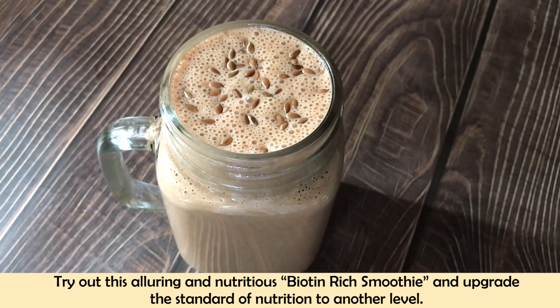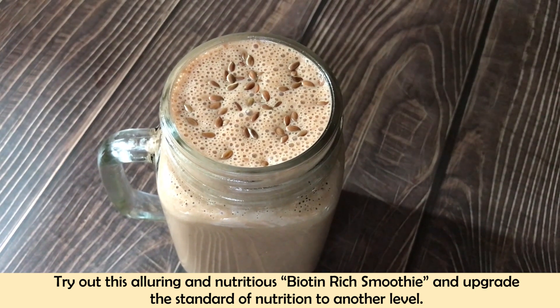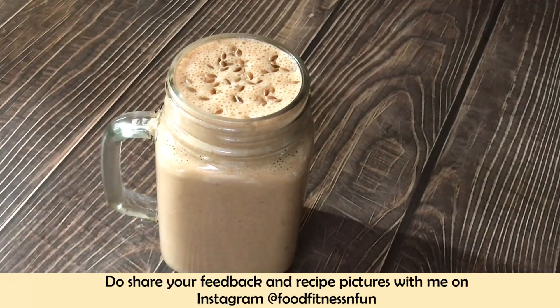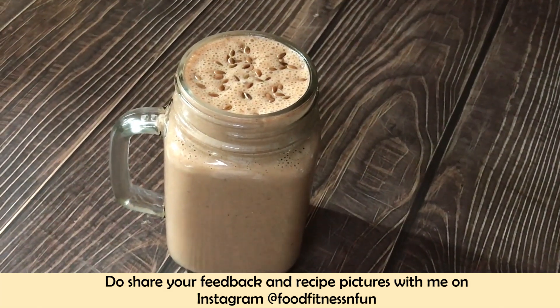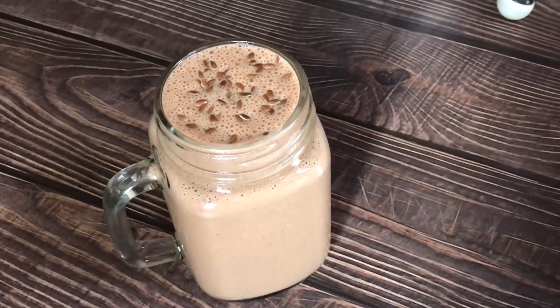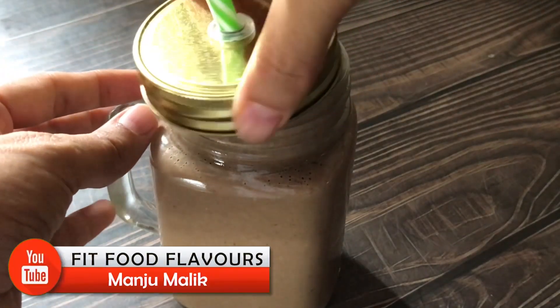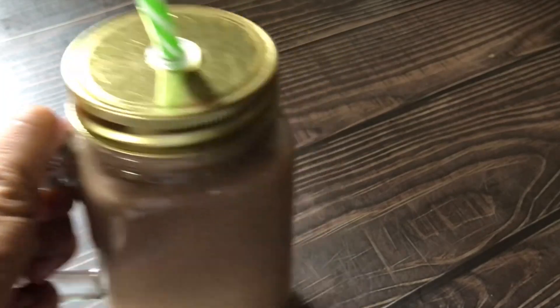So do try this nutritious, biotin-rich smoothie and boost your daily nutrition. If you try this recipe, don't forget to share your feedback and recipe pictures on Instagram — that is Food, Fitness and Fun. Thanks for watching. Stay healthy, stay fit, stay safe and stay active. I'll be back very soon with another healthy, interesting and simple recipe. Until next time, you take care.